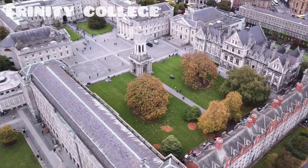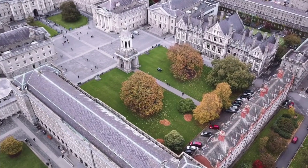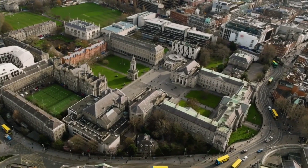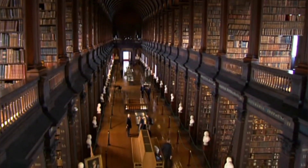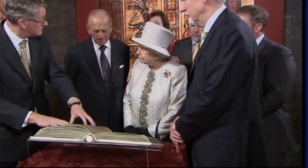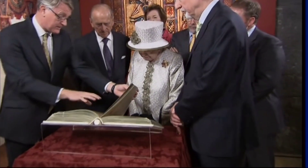Number 1. Trinity College, located in College Green, is Ireland's most prestigious university and a popular tourist attraction. Notable spots include the Long Room in the Old Library and the Book of Kells. The Book of Kells, a ninth-century illuminated gospel manuscript, is displayed in the Old Library and spans 680 pages, all in Latin.